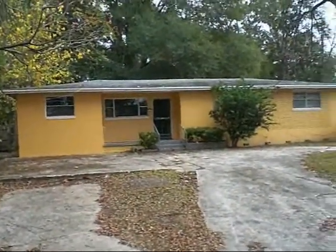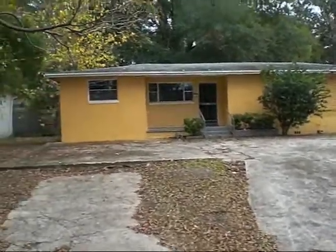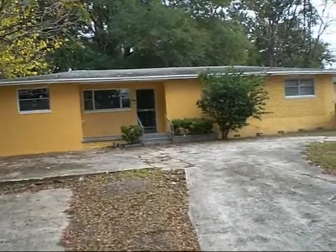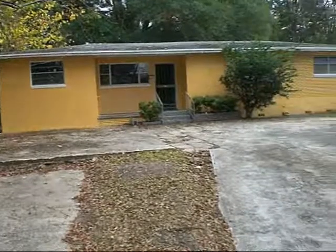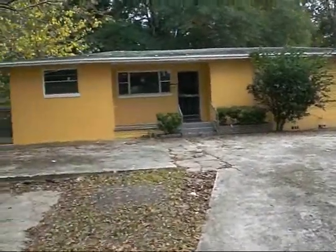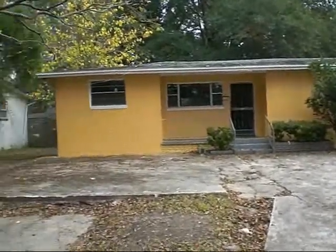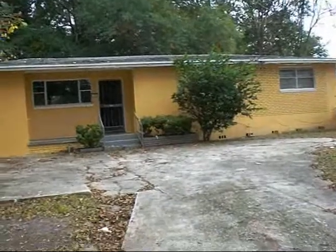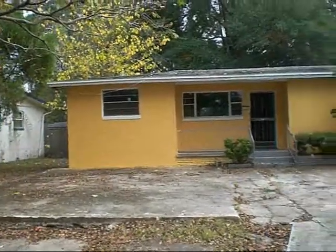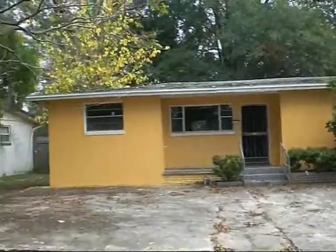What we have here is a 3-2 concrete block home in the Rybolt subdivision of Jacksonville, Florida. This is a very nice rehab type property. Rehab is needed, but it's not really extensive — it's a fairly good property. You won't have to go too much into rehab. The total square footage of this property is just a little bit over 1,700 square feet.